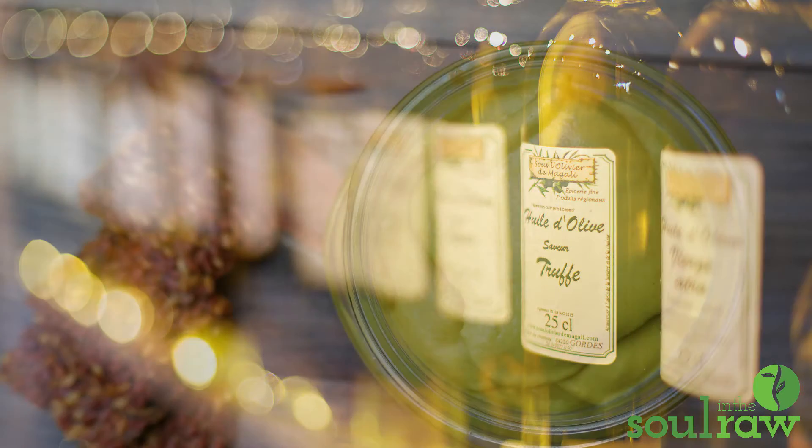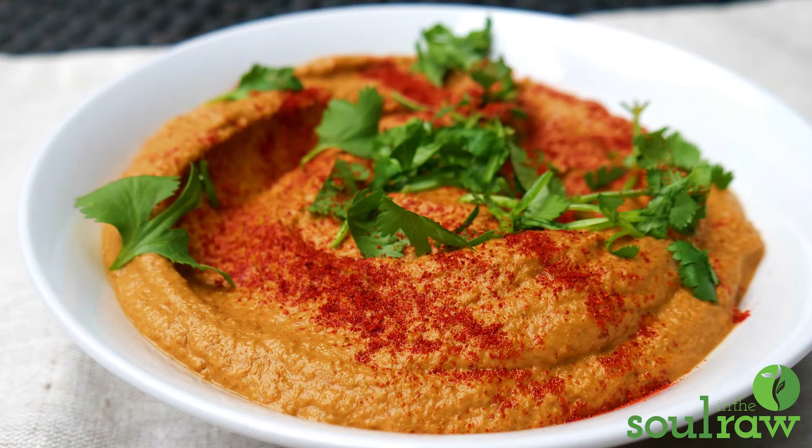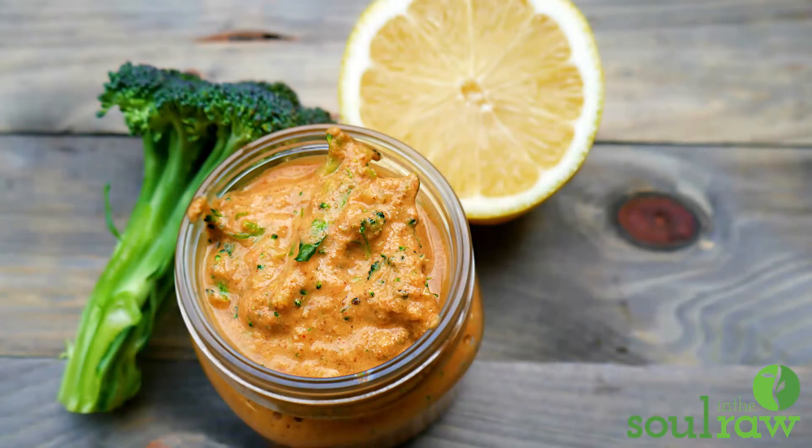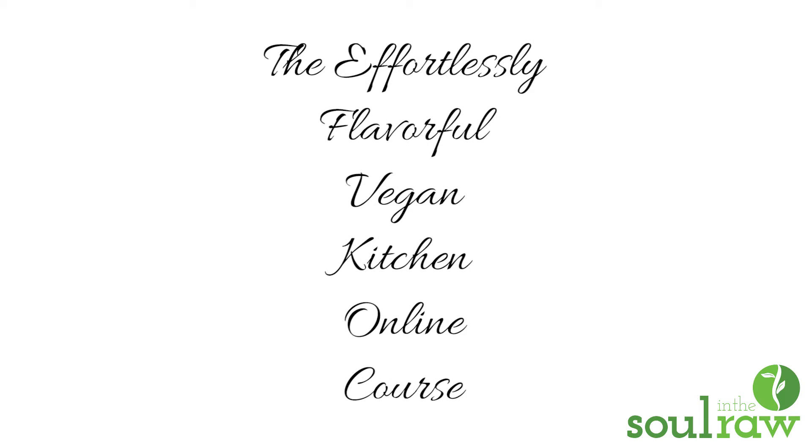So what do you do if you don't use oil but still want your food to taste good? You learn how to make oil-free sauces, dips, and dressings. This is really my specialty and my favorite thing to do. I've actually developed a step-by-step method for how to make them — so even if you're not a cook, it doesn't matter. You can still do this. It's super easy. You can download my three favorite oil-free vegan sauces, dips, and dressings — I'll link that in the description box below. And in the Effortlessly Flavorful Vegan Kitchen, the online course opening for purchase March 23rd, I teach you all about this method.